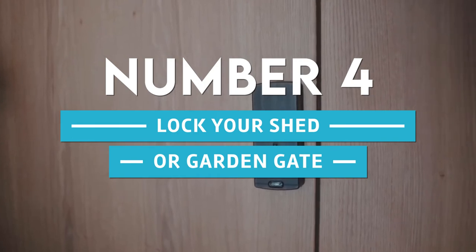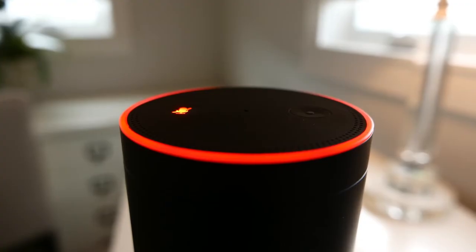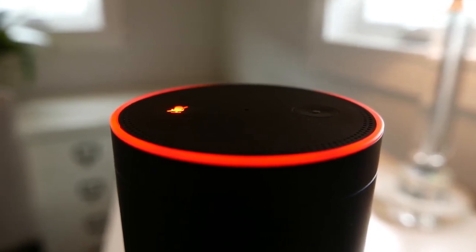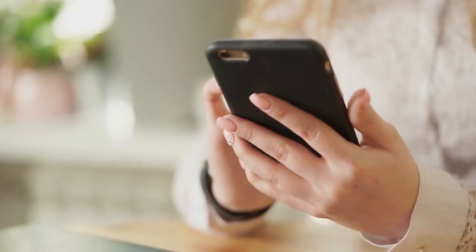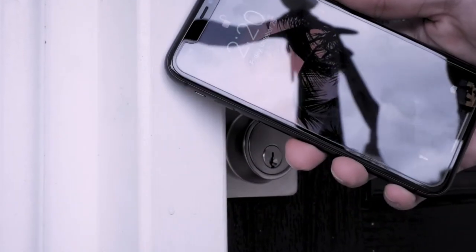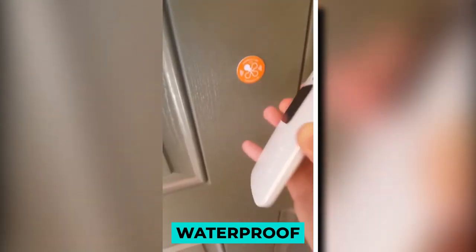4. Lock Your Shed Or Garden Gate. If you have a smart lock in your backyard, you probably won't be close enough to a smart speaker to use your voice to open or close it. The next best thing is to put an NFC tag near the lock — when you tap your phone on it, the lock will open. The good thing is that only your phone can open the lock, and since it's waterproof, you can use it anywhere.